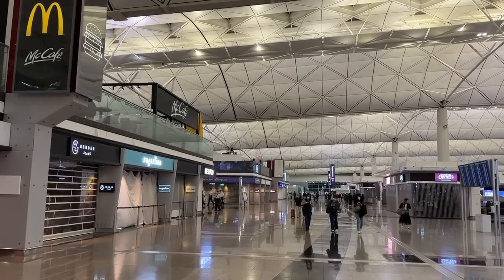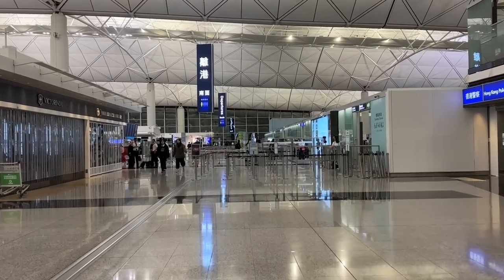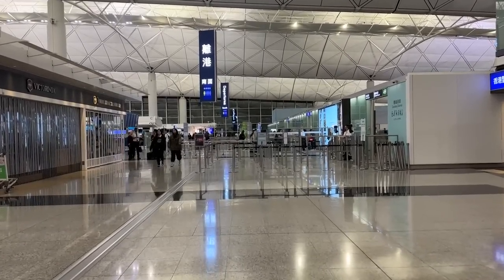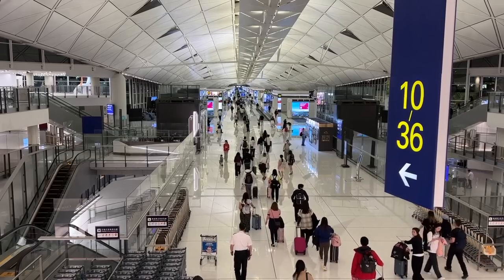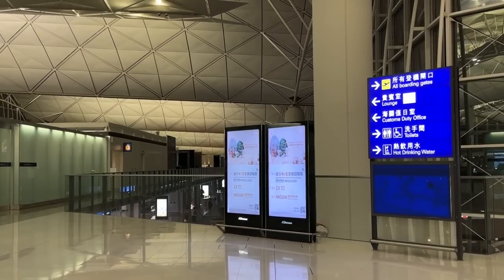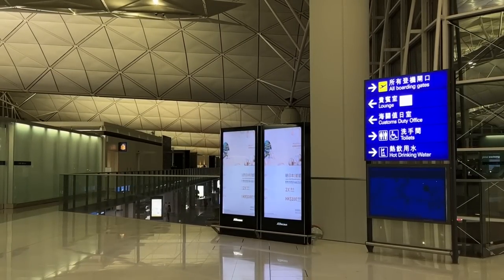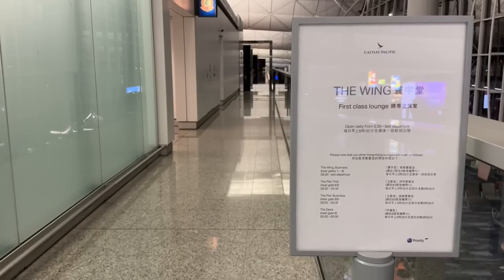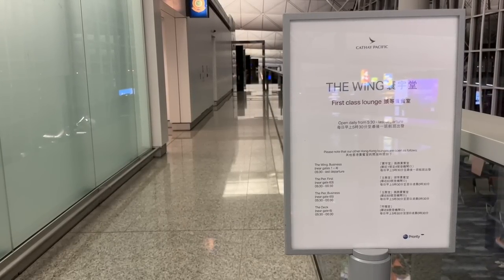The back of the check-in area is where we find security checkpoints and a food court. I have to assume there's a priority security and immigration for first-class passengers somewhere, but I was unable to find it, so after about 10 minutes we were through normal security and into the terminal. There are actually two first-class lounges here, and while I would have loved to spend more time in each, they didn't open until 5:30 and we boarded at 8:30.